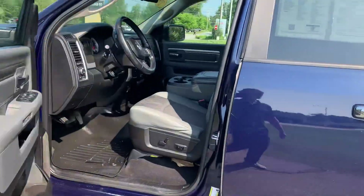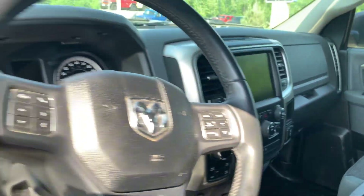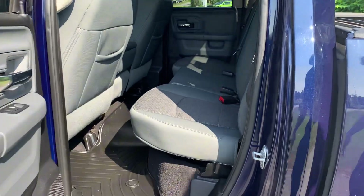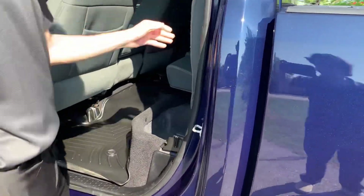Take a look on the inside. Cloth interior, power seats. This is a quad cab, so you do get the back seat — a little bit smaller than the crew cab, though. You do have some storage underneath here, and you can fold that up.